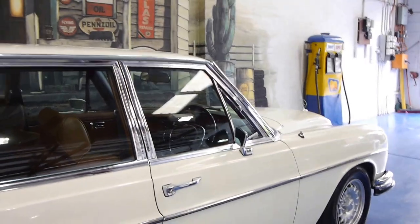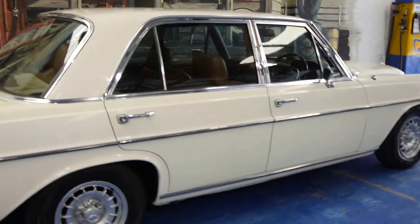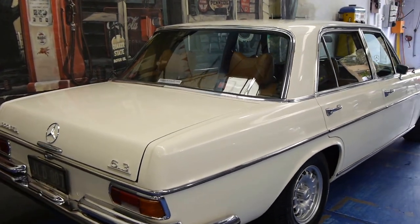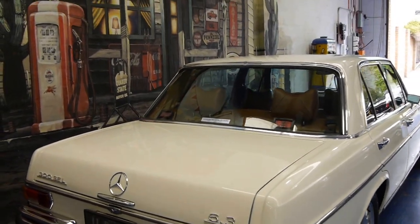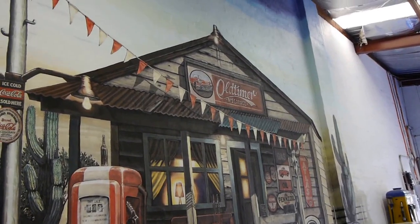We are the Old Timer Centre in Marrickville. If you're interested in this car, give us a call, make an appointment, and come in and have a look. We think it's just lovely and you're going to be just as excited about this car as we are. We look forward to hearing from you. Thank you.